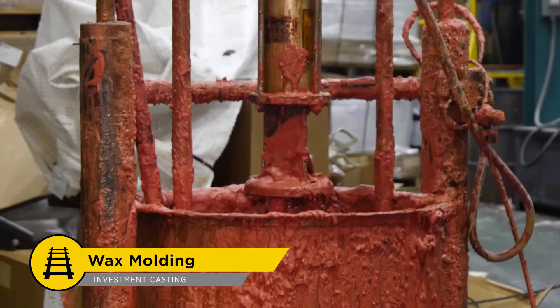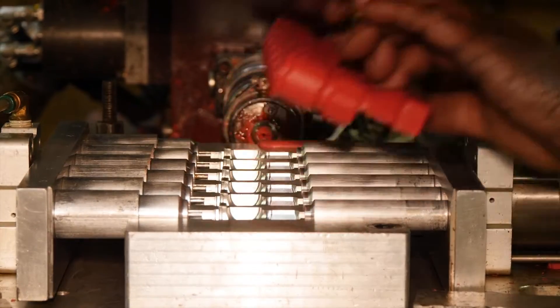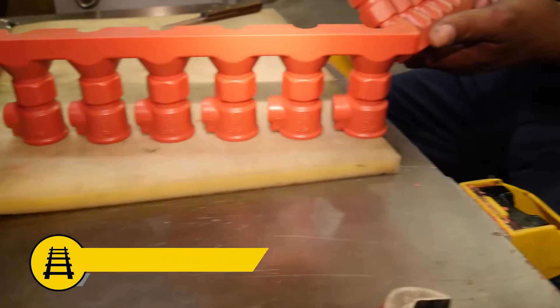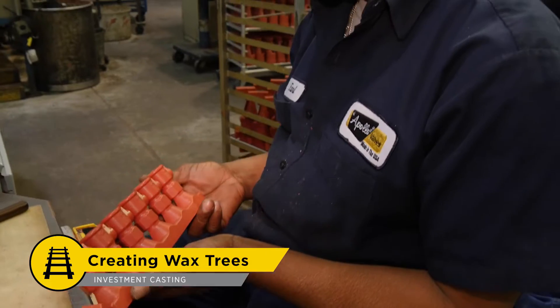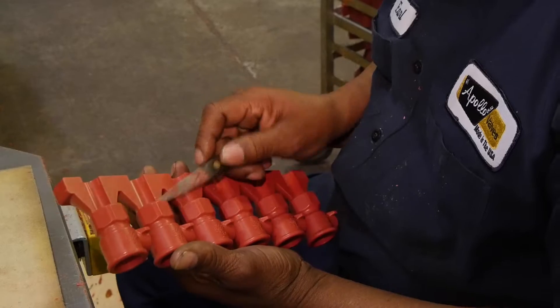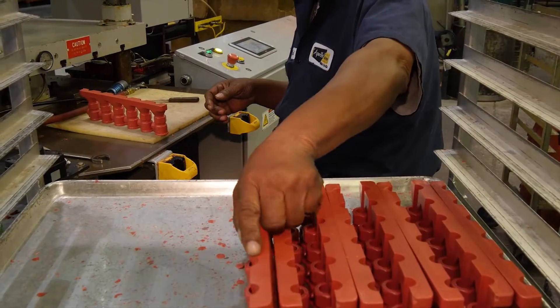From there, one of Apollo's experienced mold makers will create an aluminum wax injection mold using CNC machining. Engineered wax is melted and injected into the void of the mold cavity to produce a dimensionally duplicate wax replica of the finished product. The wax molds are carefully removed from the patterns and inspected. Small imperfections are removed, as imperfections in the wax mold can cause defects in the final casting.